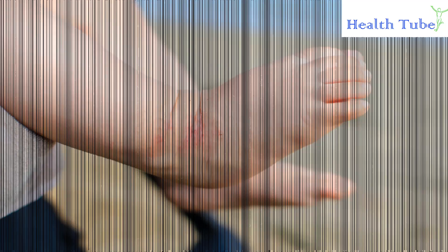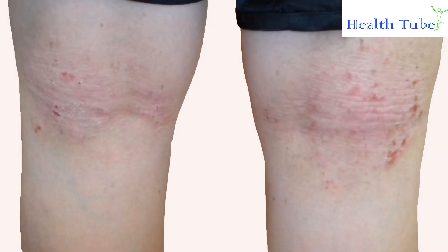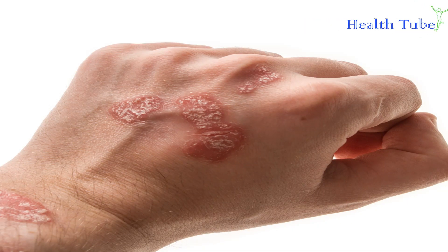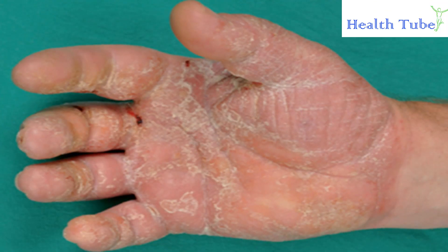Home Remedies for Eczema and Psoriasis Relief. Although separate conditions, eczema and psoriasis share the symptoms of painfully dry, tight, and itchy skin. Thankfully, these home remedies have been proven to alleviate symptoms and offer some much-needed relief to your stressed skin.